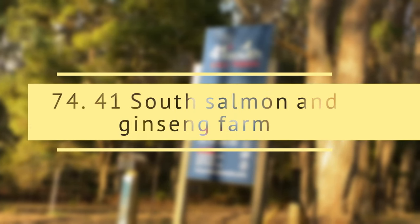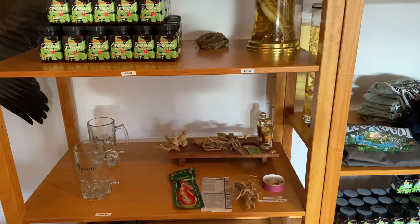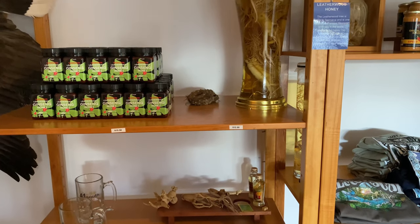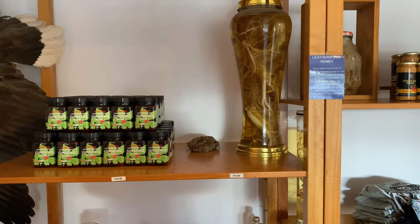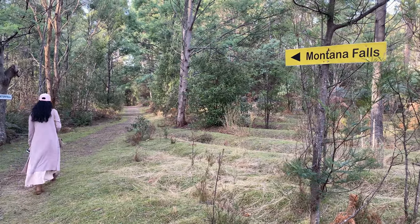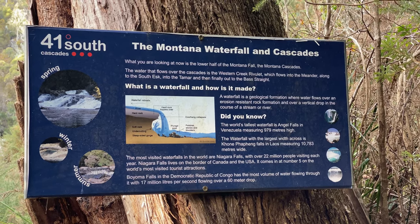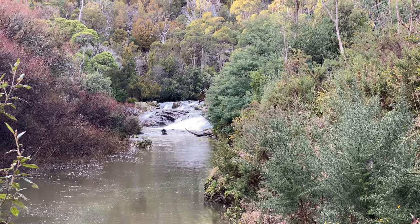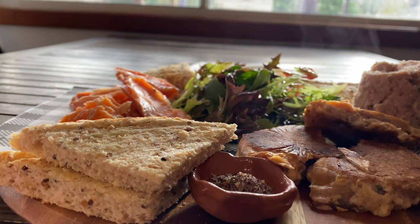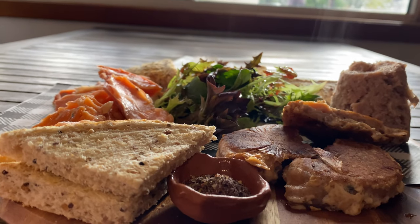Let's start from 41 Degrees South salmon and ginseng farm. 41 Degrees South Tasmania grows and develops products for both Korean and American ginseng. A 45-minute drive from Launceston to Devonport brings you to the salmon farm, ginseng nursery and wetlands near Deloraine. This is a family-owned business with a small cafe and private waterfall. You can take a self-guided walking tour and feed salmon on the farm.